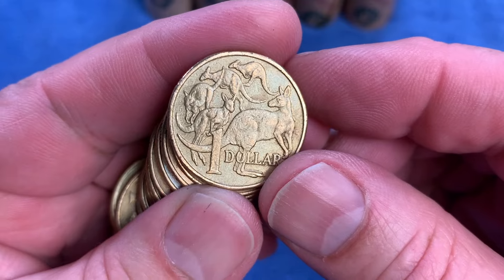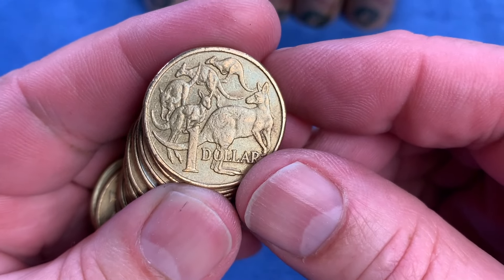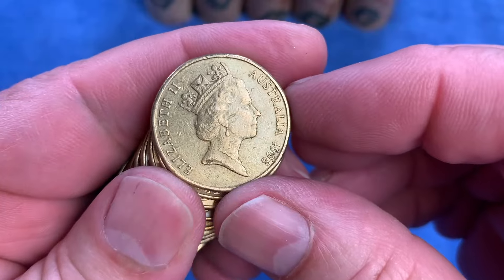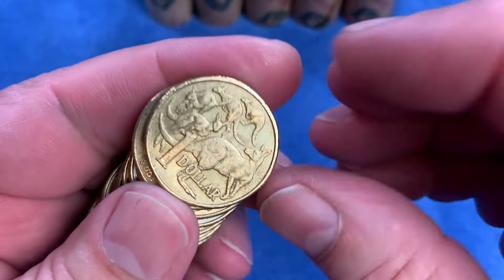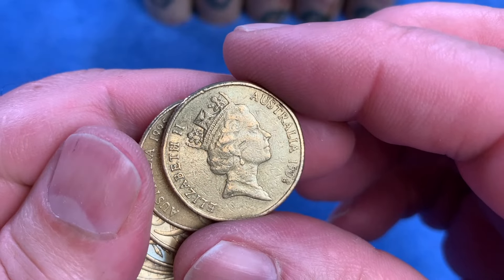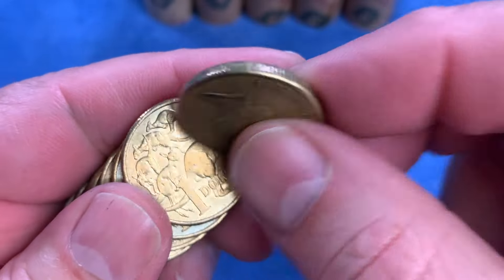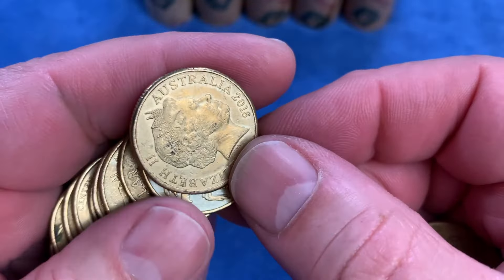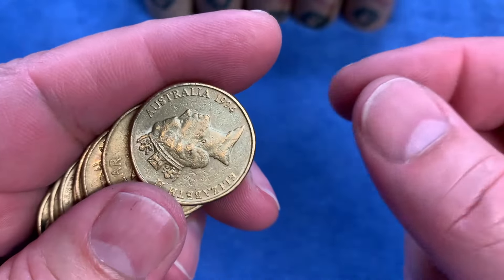The reason for that is that the changeover design is on the obverse. The mob of roos is the standard design of the $1 coin - that's the obverse. It's the reverse where the obverse usually has the queen or the monarch on it. So we will have to look on both sides so we can find that 2016 coin with the changeover design on it.